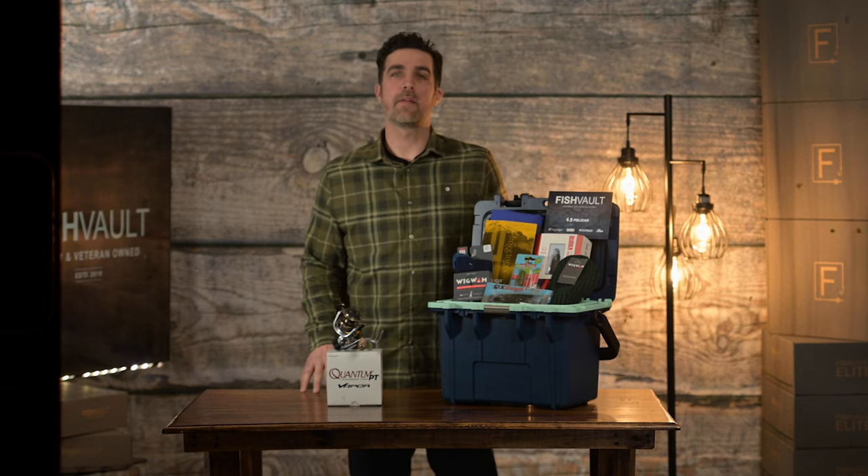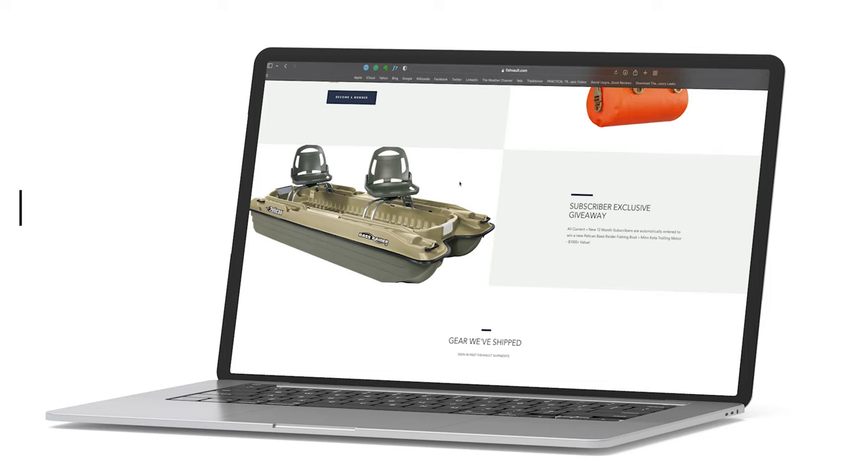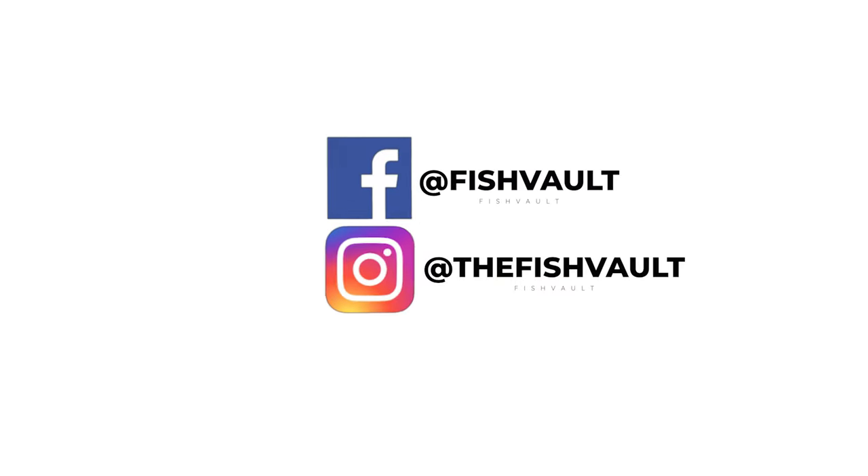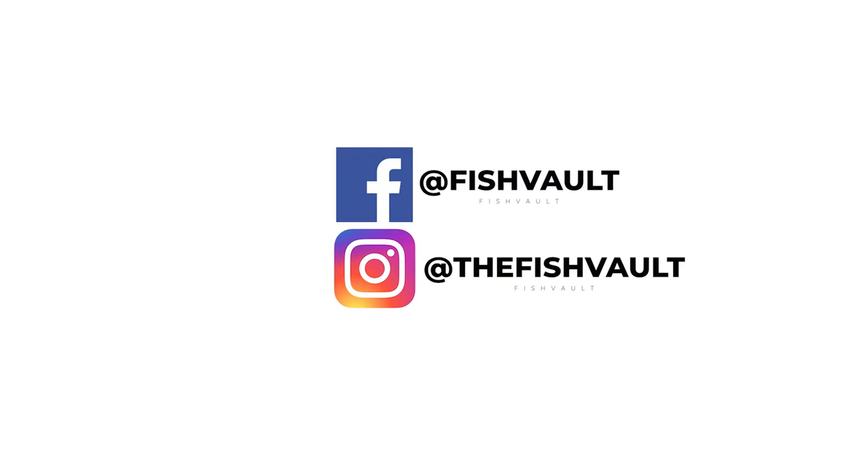That wraps up our December 21 Fish Vault Box. If you'd like to subscribe for our annual or monthly plan, go to fishvault.com. If you'd like to receive exclusive offers or giveaways, subscribe to our YouTube channel or follow us on Facebook or Instagram.